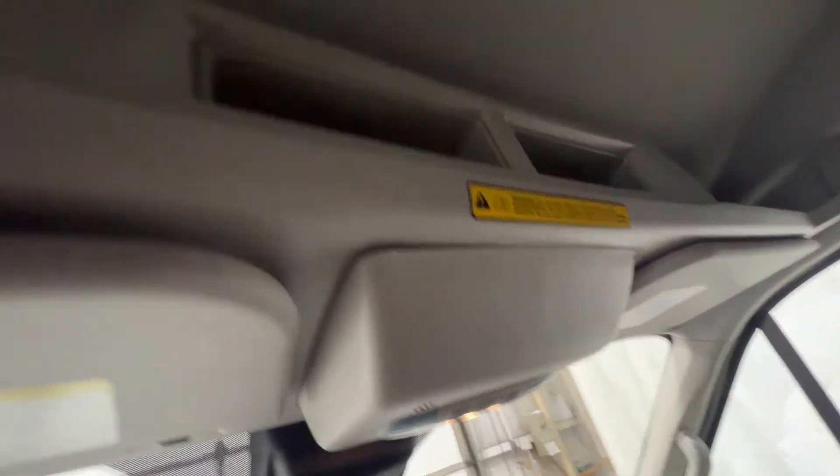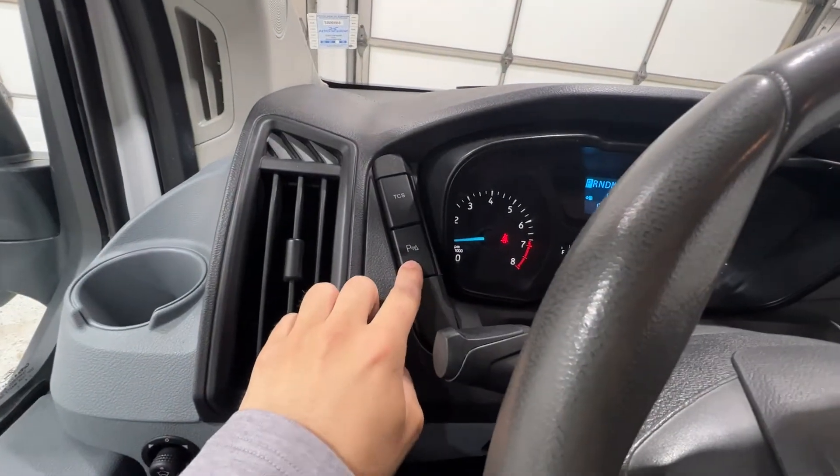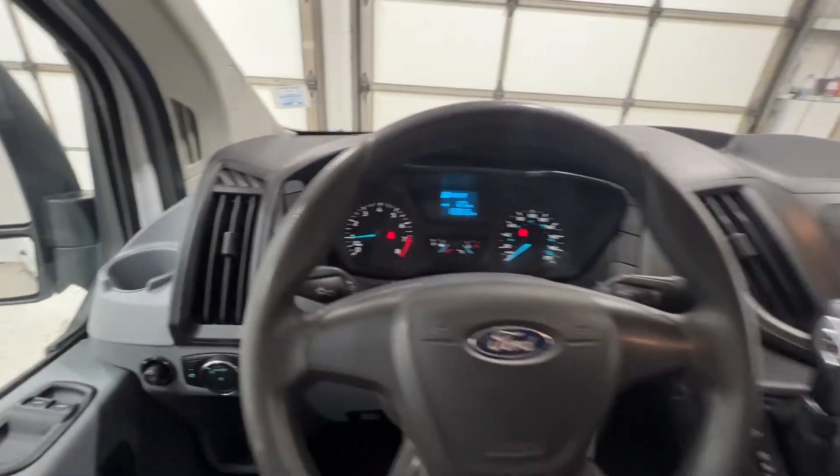This Transit is opted with the overhead shelf, so you do get storage up top, which is nice. We also have our parking sensor button right there to turn on or off, as well as the traction control button.